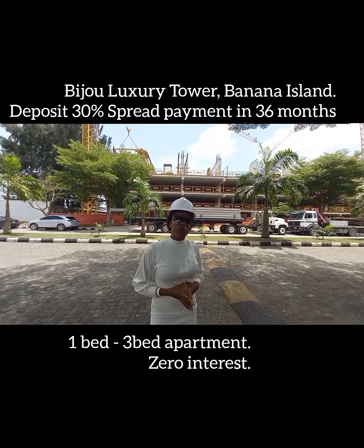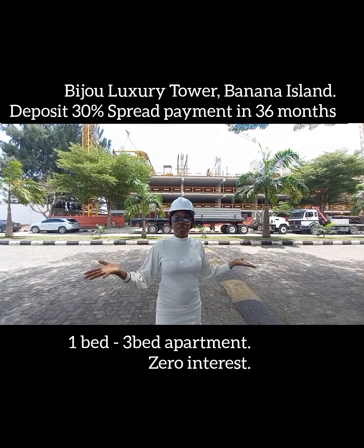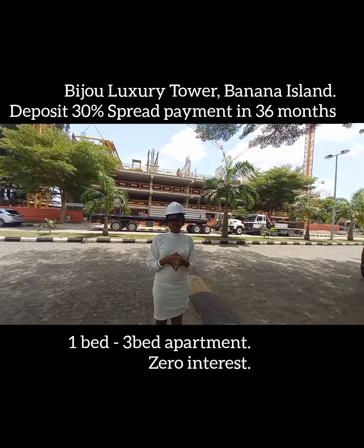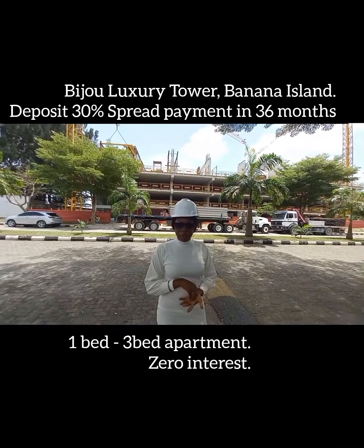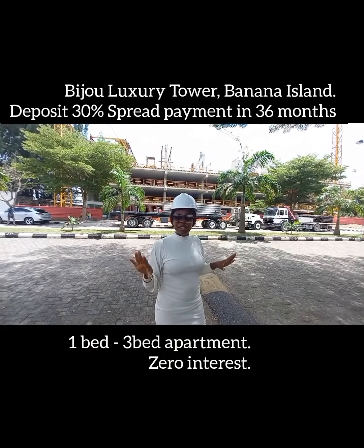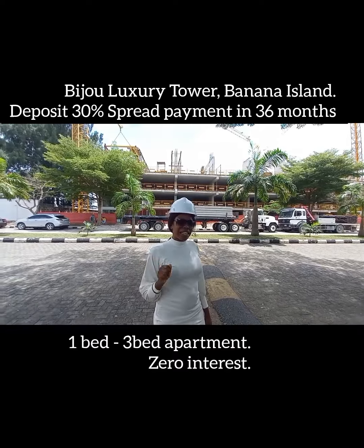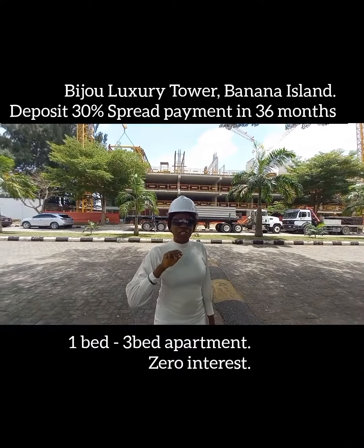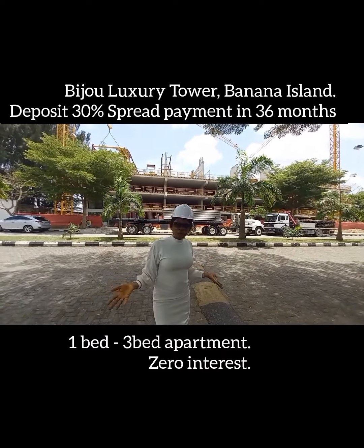If you want to invest here, this is the time to do that. Because remember, I always talk about buying at plant stage. Time is now, and right now you can spread your payment in 42 months — 42 months without interest. Isn't it amazing? You have to pay 30% initial deposit and roll the ball to come on board.